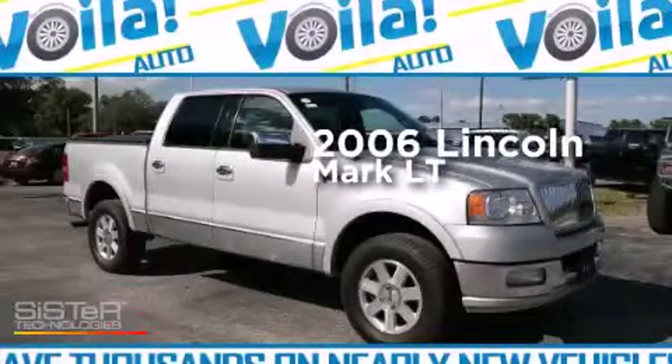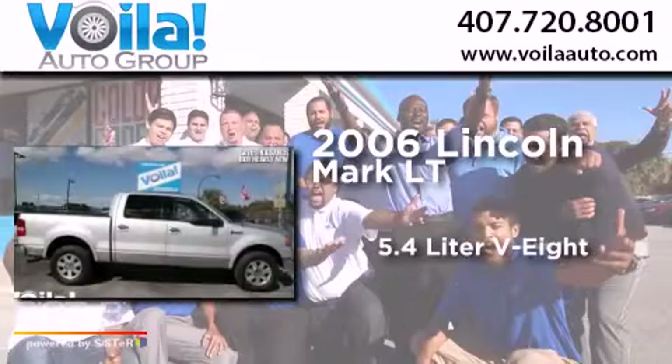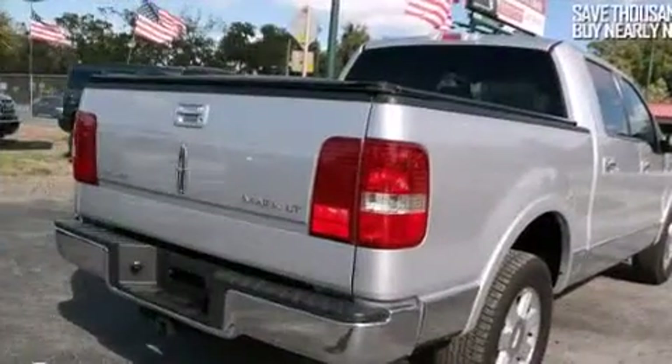This is a 2006 Lincoln Mark LT. It features a 5.4-liter, 8-cylinder engine, an automatic transmission, and the added safety and control of 4-wheel drive.